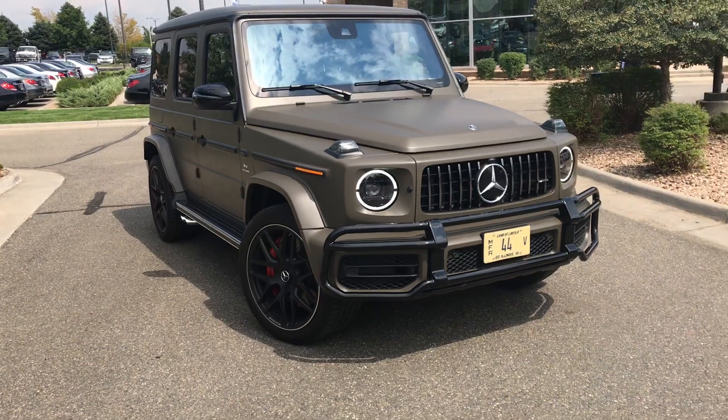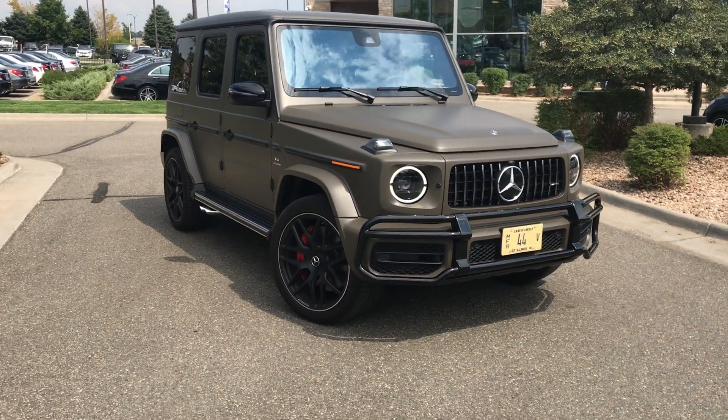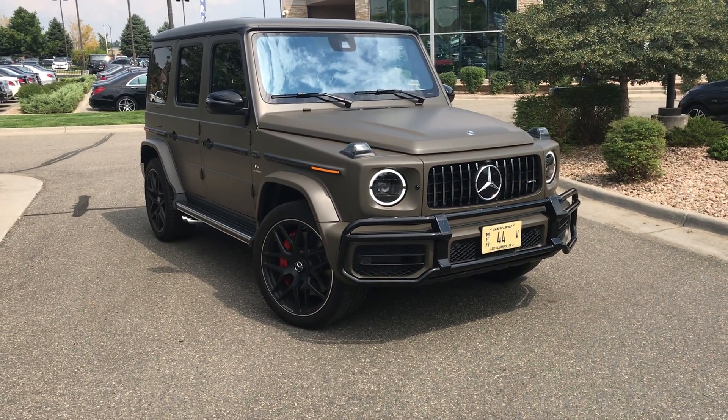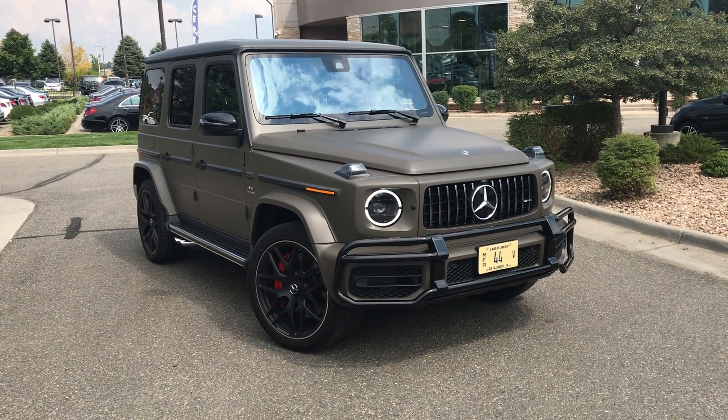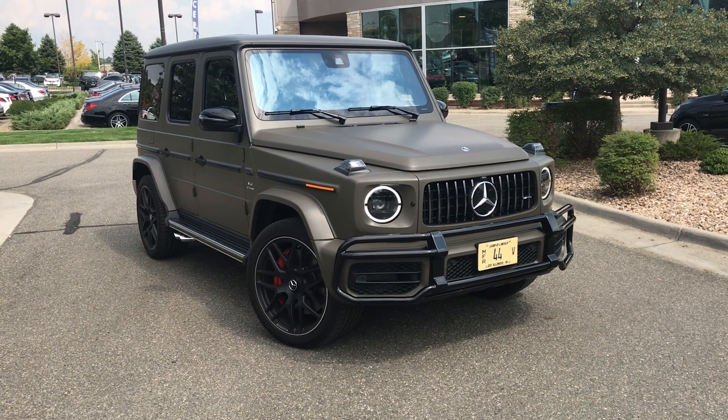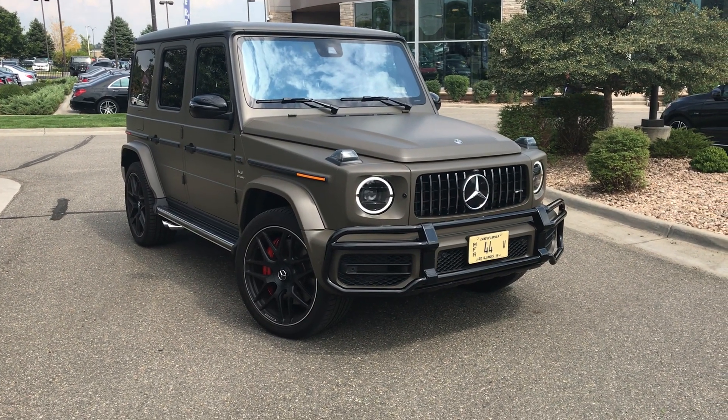Big thing to also think about: you are five inches wider, six inches longer, so we are a lot larger, giving a little bit more stability, a better ride, and of course a more comfortable interior. Thank you for taking a moment to take a look at this video tour. Let me know what other questions I can answer for you.